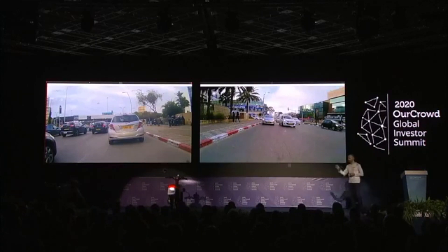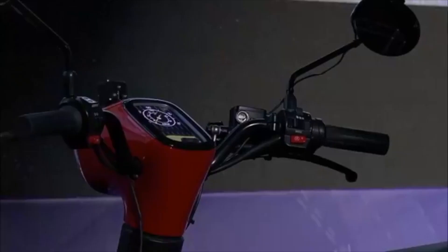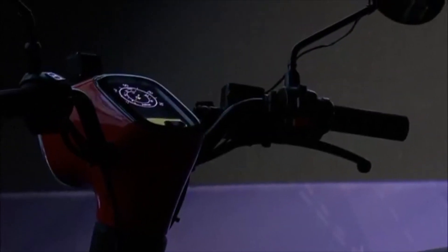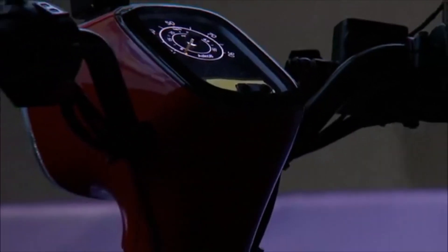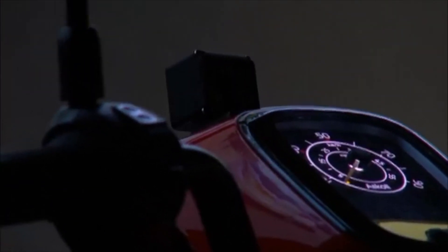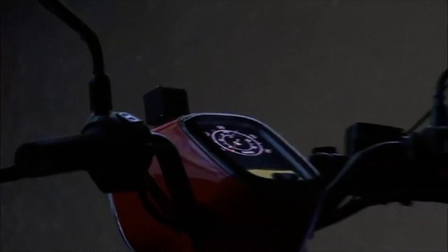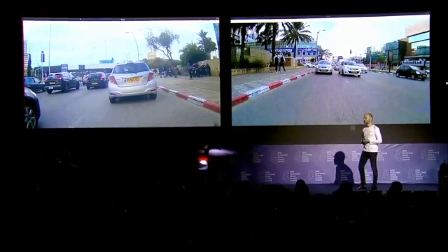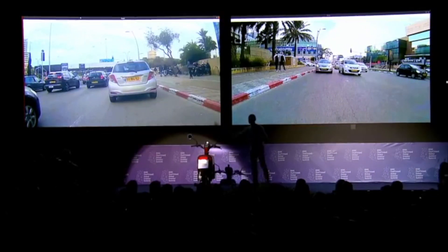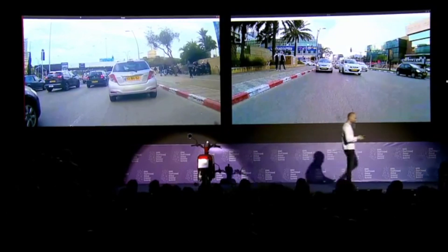What you see here is footage captured on a real ride. We're running it through the brain unit and displaying it on screen. On the left side is the forward camera footage, and on the right side is the rear footage. As we play it, the system will run the alerts. We will augment the footage for you to understand the alerts, and also show how the actual ride looks to a biker.